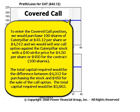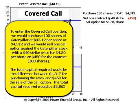To enter the covered call position we would purchase 100 shares of Caterpillar at $43.12 per share, or $4,312. And we would sell one call option against the Caterpillar stock with a $40 strike price for $4.50 per share, or $450 for the contract — a contract is 100 shares. The total capital required would be the difference between $4,312 for purchasing the stock and $450 for the sale of the call option, for a total capital required of $3,862.